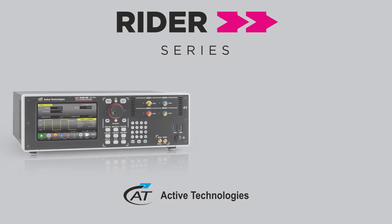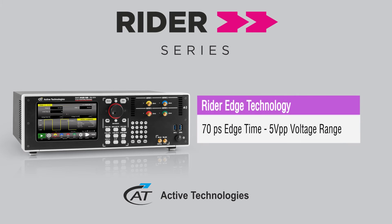In summary, our new Pulse Generator is the first release of the Active Technologies Rider Series. Our technology, Rider Edge with 70 picoseconds at 5V dynamic range, is offering a real new alternative for users of fast signals.